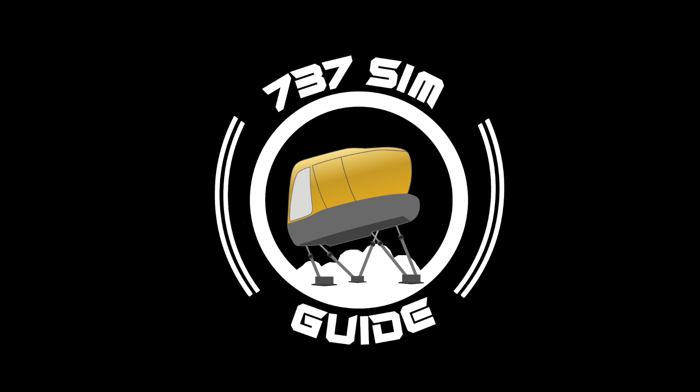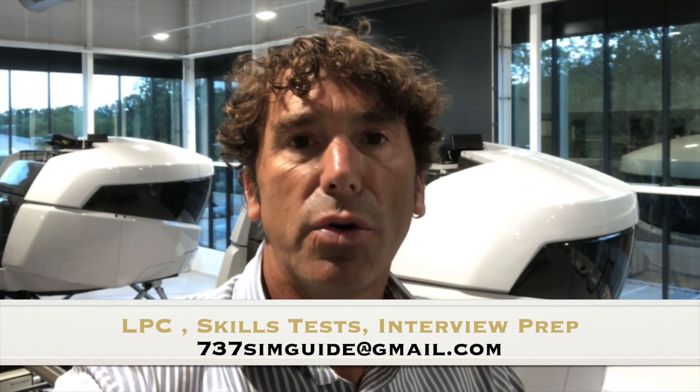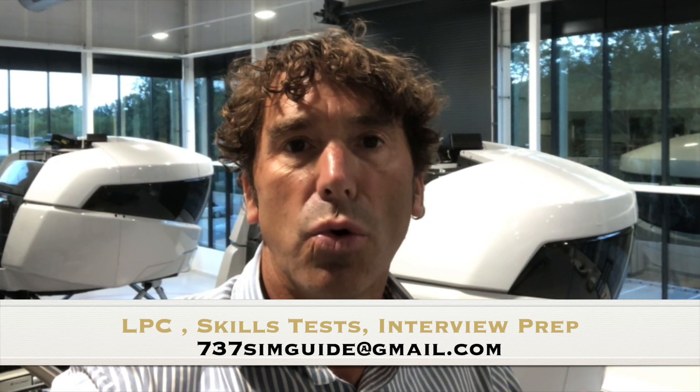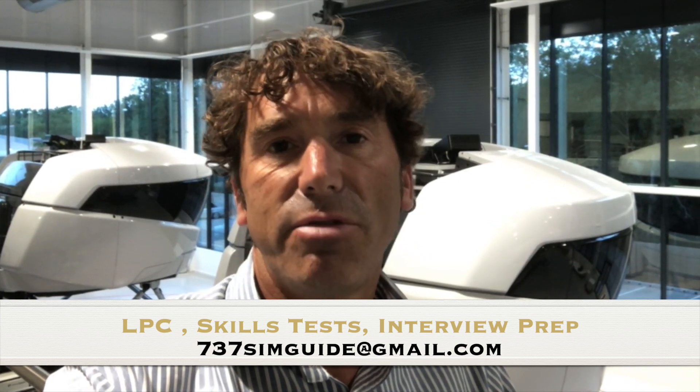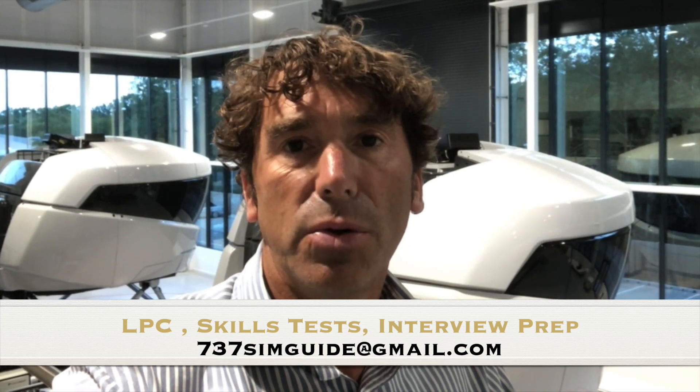Remember, if a picture is worth a thousand words, how much is a video worth? Thank you for watching. I hope you've enjoyed watching this video as much as I've enjoyed filming and sharing this information from inside the simulator. If you need any more support on license extensions or type ratings, license proficiency checks, or preparation for an important simulator check or evaluation, email me at 737simguide@gmail.com. And if I can't help you, I'll find somebody who can.